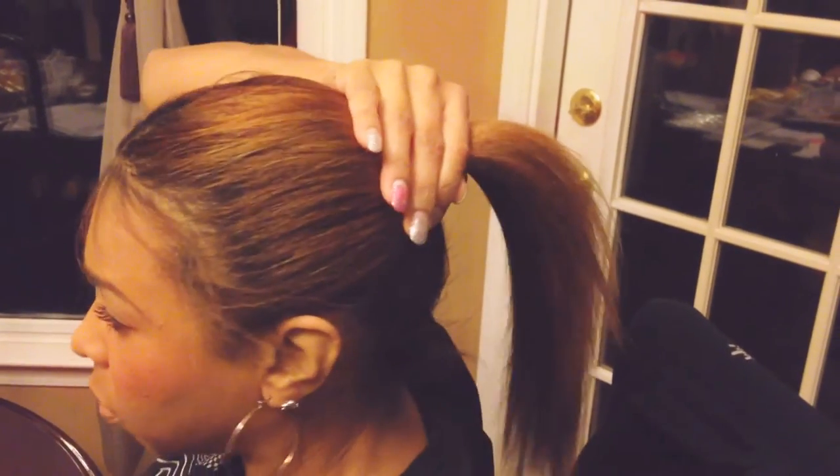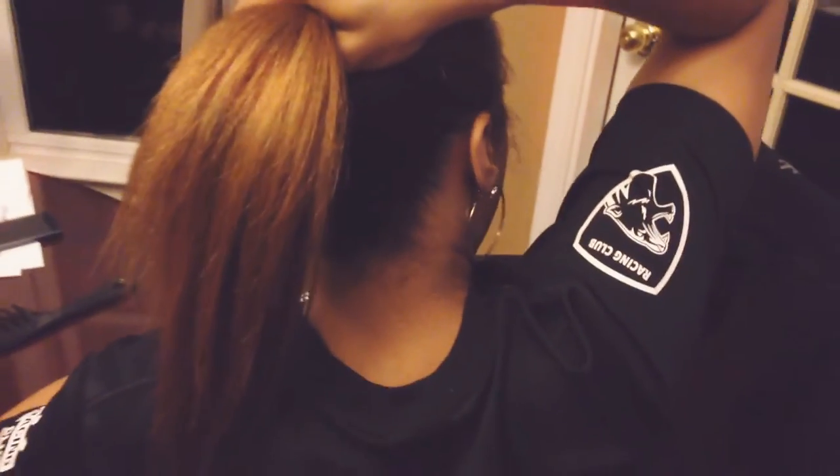I usually pull mine up in a ponytail. I know other people like to pull their hair straight down and measure it, but I like to do mine up in a ponytail because for me that's just easier to get an idea of what my hair looks like. I'll turn around so you can see the back. That's how it looks. I've been using it for probably about two months now.